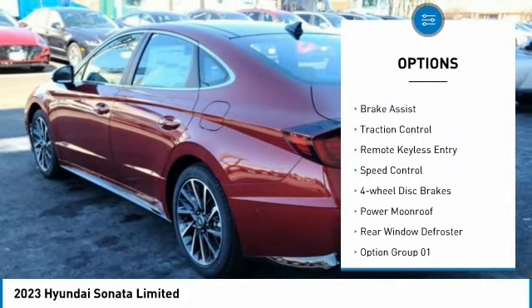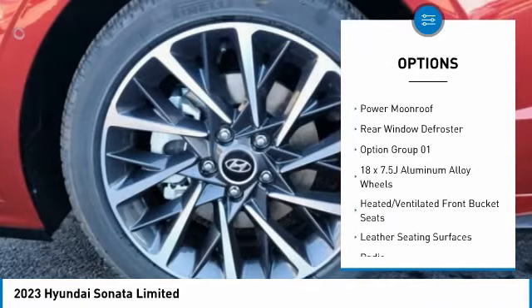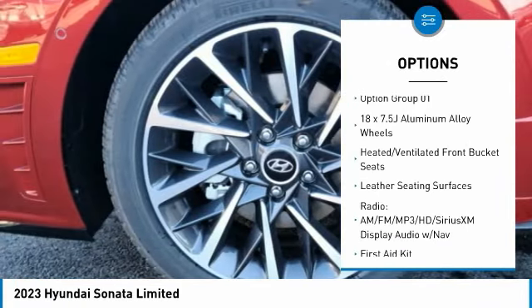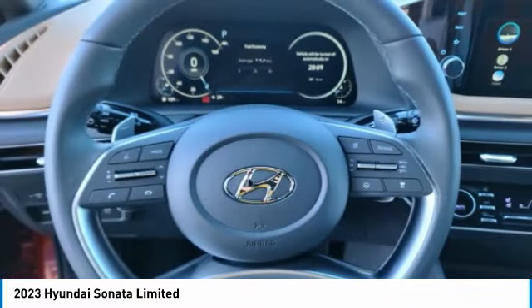electronic stability control, alloy wheels, brake assist, traction control, remote keyless entry, speed control, four-wheel disc brakes, power moonroof, rear window defroster.